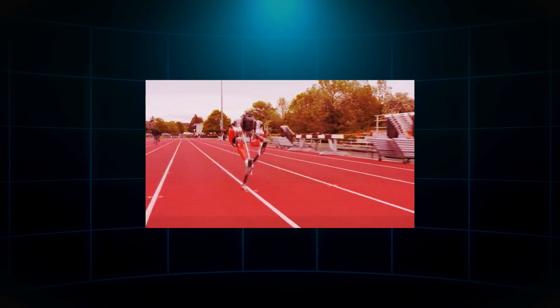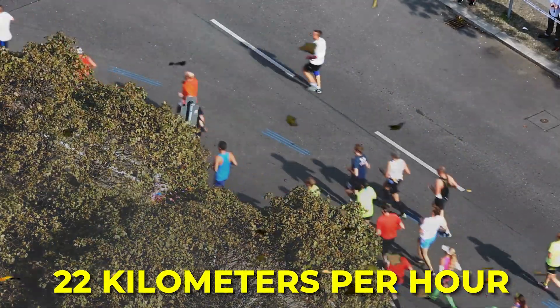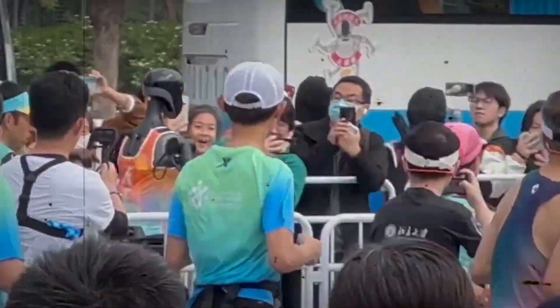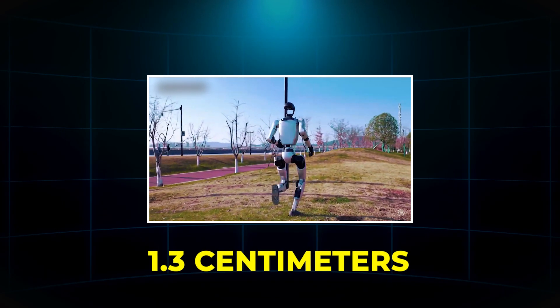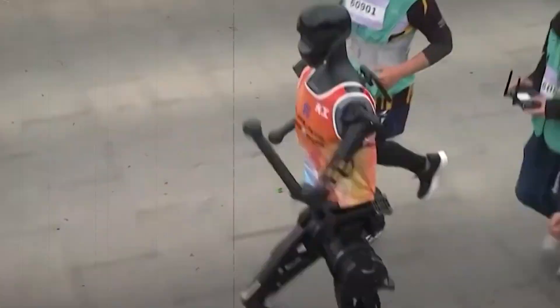Despite all the innovation packed under the hood, the half-marathon wasn't smooth sailing. Around the 14-kilometer mark, winds picked up sharply, reaching gusts of nearly 22 kilometers per hour. For many human runners, the sudden resistance threw off pacing strategies, but for Tiangong Ultra it was an unexpected battlefield test. In those critical moments, the robot's adaptive balancing algorithm kicked into overdrive. Onboard gyroscopes detected micro-tilts in real time, and the AI subtly shifted its posture, adjusting hip rotation angles and narrowing its stride by just 1.3 centimeters to lower its center of gravity. While several human athletes stumbled on the exposed stretch of road, Tiangong Ultra pressed forward without a single visible misstep.